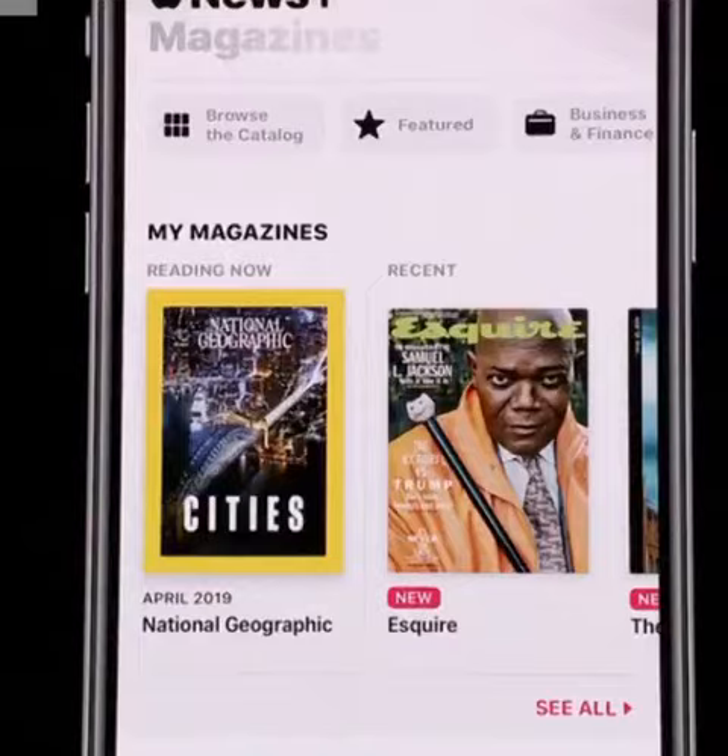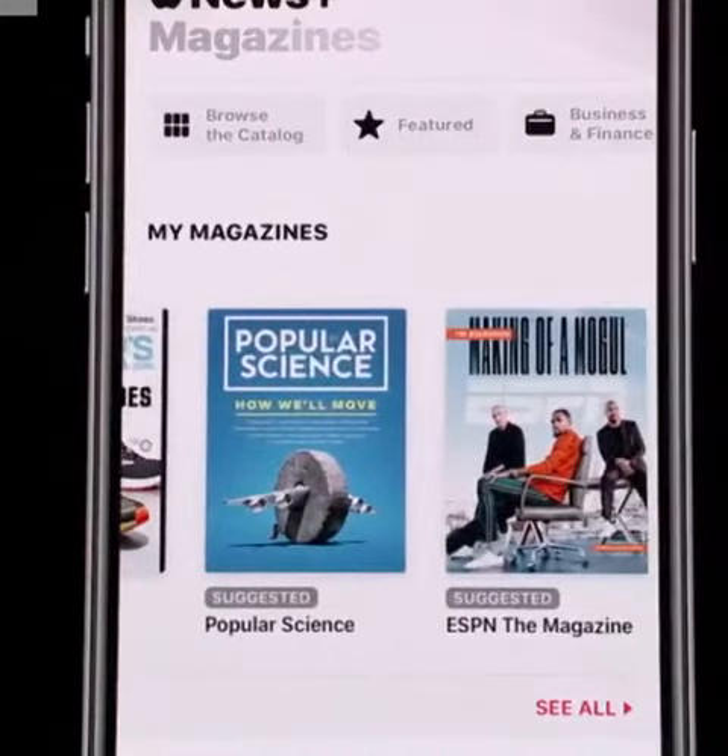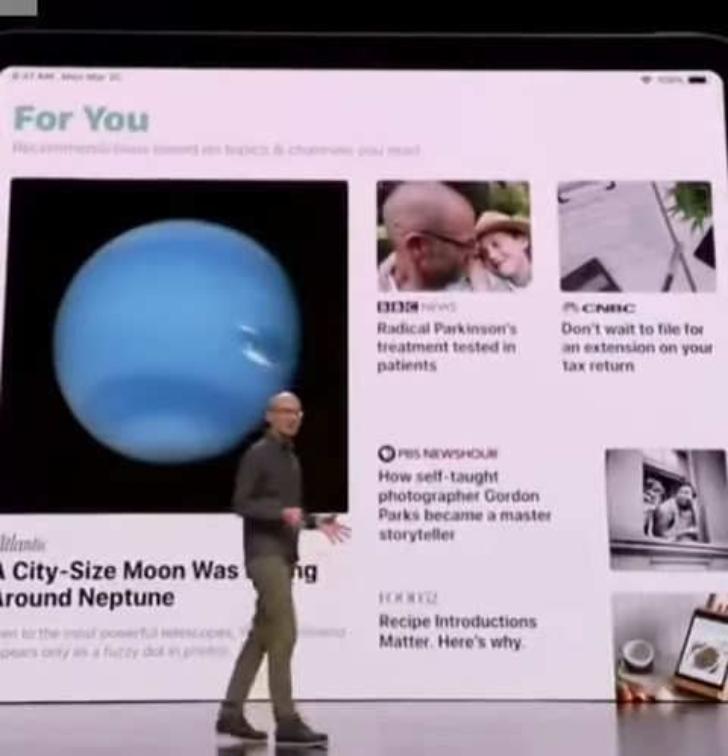I can easily find my favorite titles right here in my magazines. I'll also see suggestions, like Popular Science here, based on my interests. And recent issues are automatically downloaded, so I'll already have them before I board a flight.